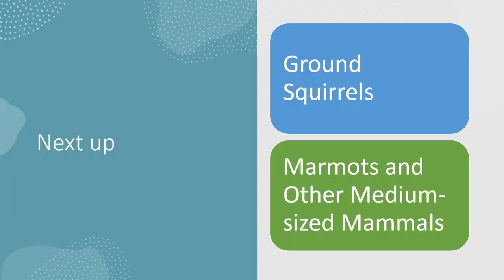Thanks for watching. If you liked this video and thought it was informative, leave a like, and if you want to see more of this kind of stuff, subscribe. The next video will be on ground squirrels, which will be another long one like this, and after that will be marmots and other medium-sized mammals like beavers and porcupines.